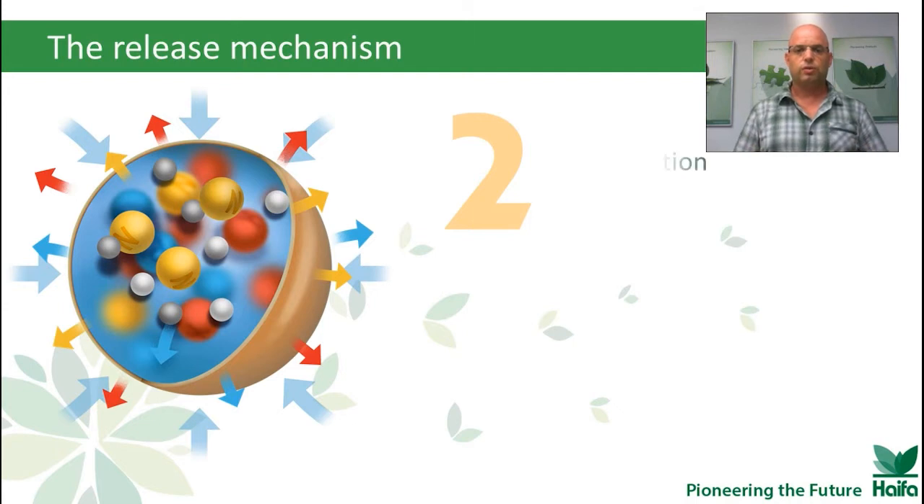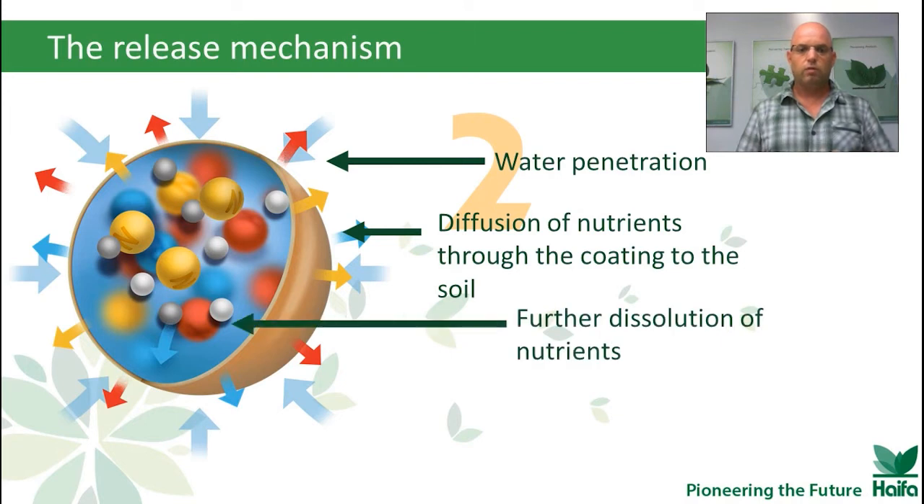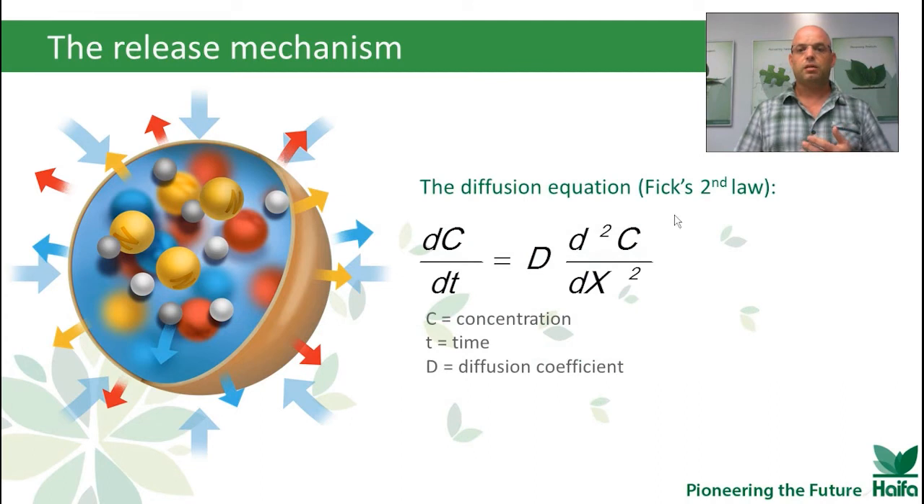On the second stage, we still have water penetrating into the capsule, but now we also have diffusion of nutrients through the coating into the soil, and further dissolution of nutrients inside the capsule. At this stage, the release rate is constant. It can also be described by Fick's second law — the diffusion equation.